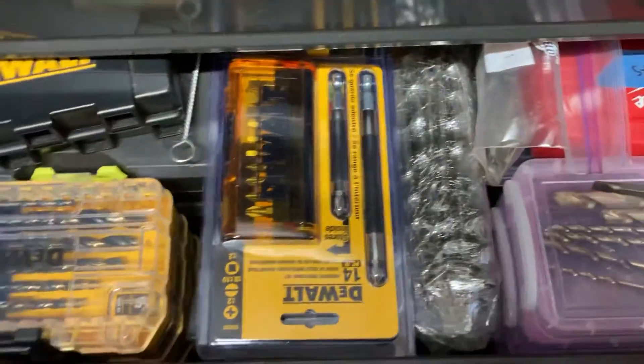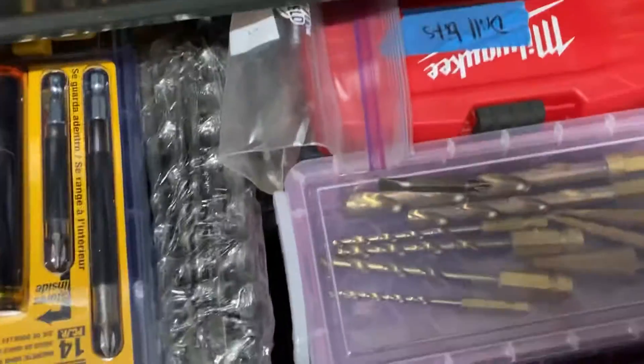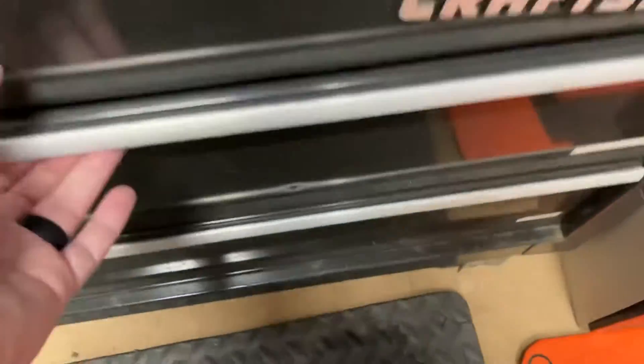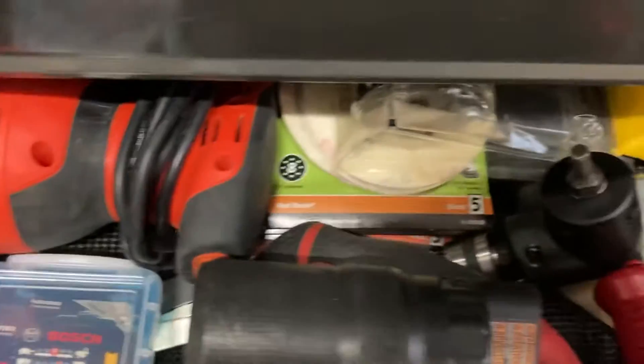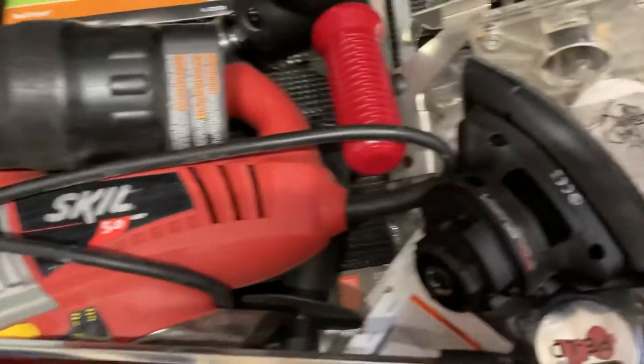Drill bits, masonry bits, woodworking bits — I've got everything. When you own a home and have a big property like I do, you end up buying lots of stuff. A sander — that's an orbital sander — this is my jigsaw, and some of my router stuff.